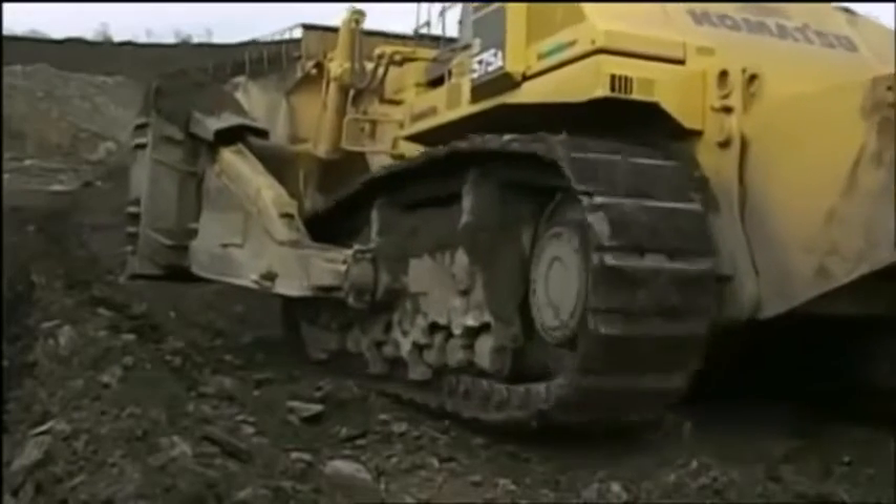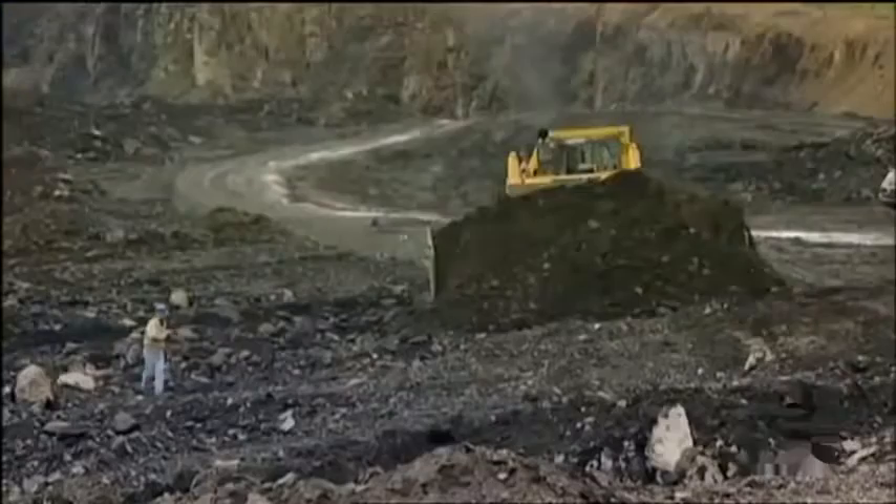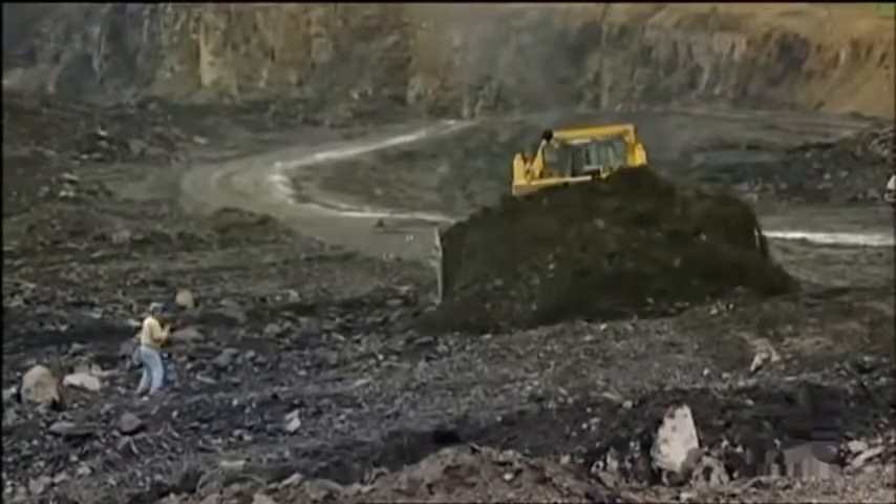You know what a bulldozer is — something with tracks and a big blade that pushes dirt. But there's bulldozers, and then there's superdozers. It's not one of the small dozers you see on construction sites. It's ten times the size of those.